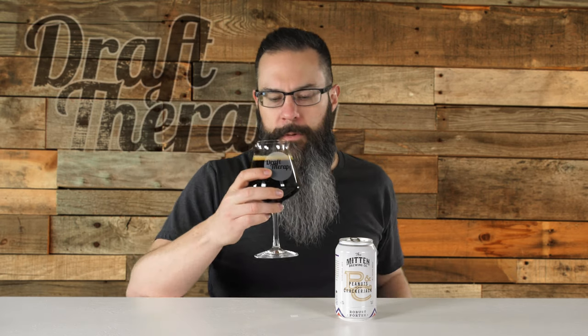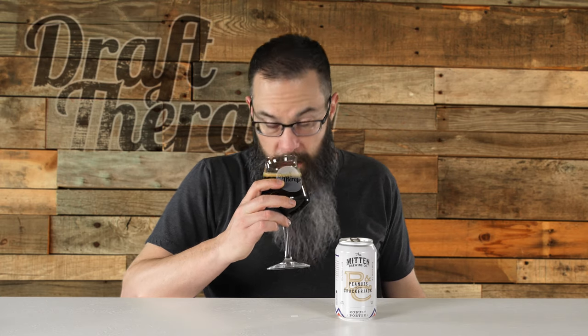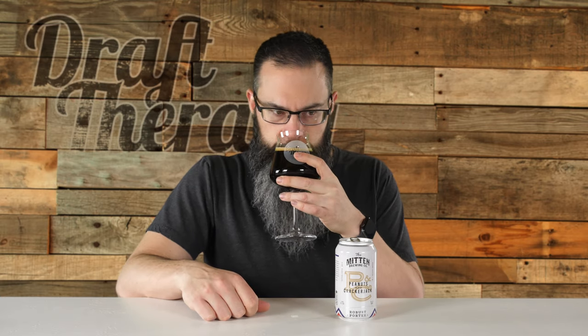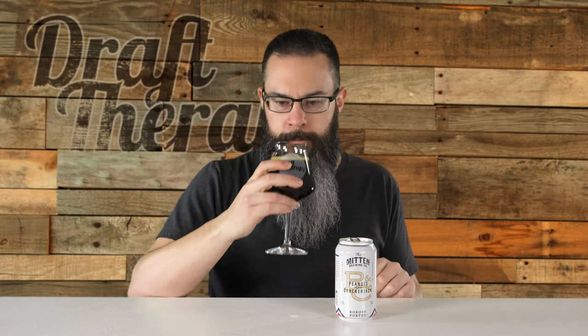Holding it up, it has a nice brown tint to it — not transparent at all. You can see it has a nice brownish reddish hue on the bottom of the glass. Getting a really good aroma — a lot of peanut, a lot of peanut butter, a lot of salty buttery scent, like a popcorn smell. It makes me wonder if they actually add some popcorn or do some kind of process with the peanut butter. Mitten, if you're watching, let us know — but it just smells delicious.